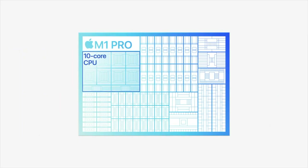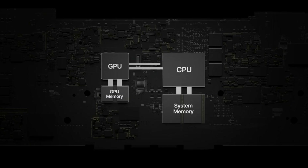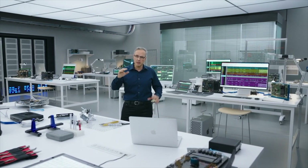A new 10-core CPU, including 8 high-performance cores and 2 high-efficiency cores, is up to 70% faster than the M1 Pro, resulting in unbelievable Pro CPU performance.